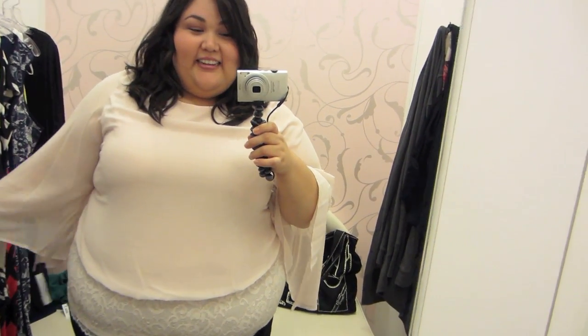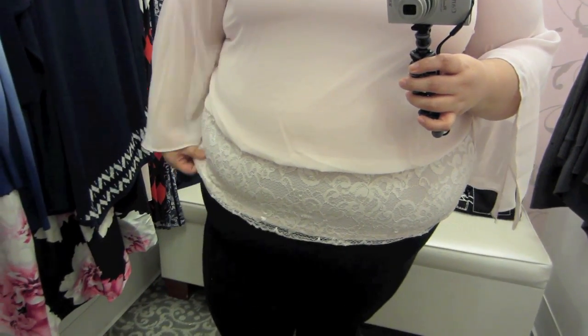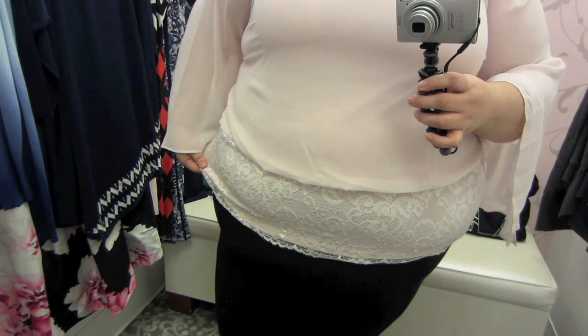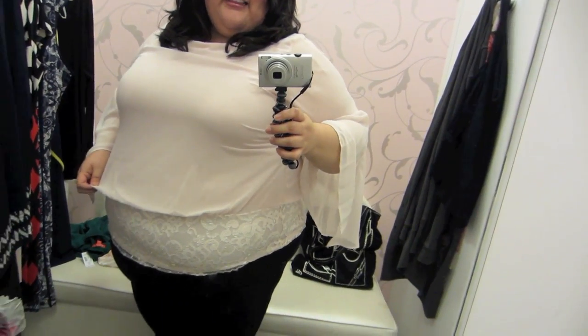I really like this one. This is unlike anything I've ever worn, but I really like the color. The sleeves are like so fairy tale-like. There's lace right here on the stomach, which makes it really clingy. Really pretty shirt — not for my body type, but I like the idea and I love the color.